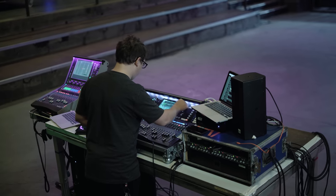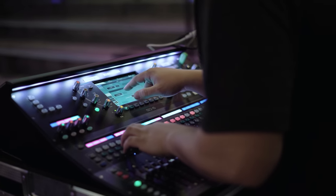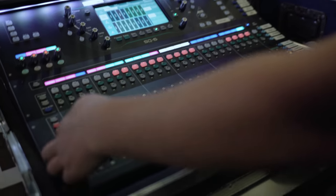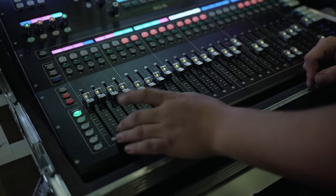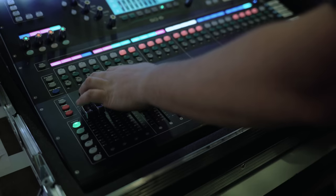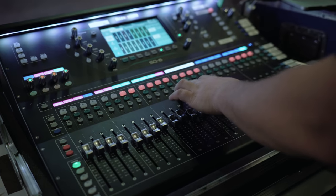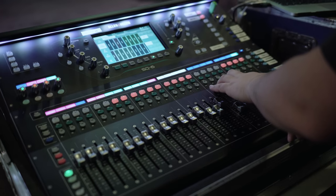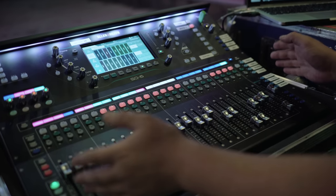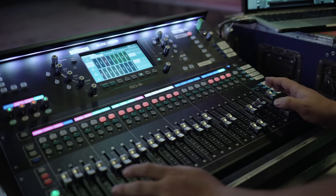One of the really favourite features of this desk is how customisable the layers are. We have six layers, A to F. On my top layer it's a mixture of lots of different things: I have some VCAs, some groups, some individual channels, a monitor send, my four vocals, and all my effects returns. This is everything I need to get to quickly — I spend 99% of the show on this layer.